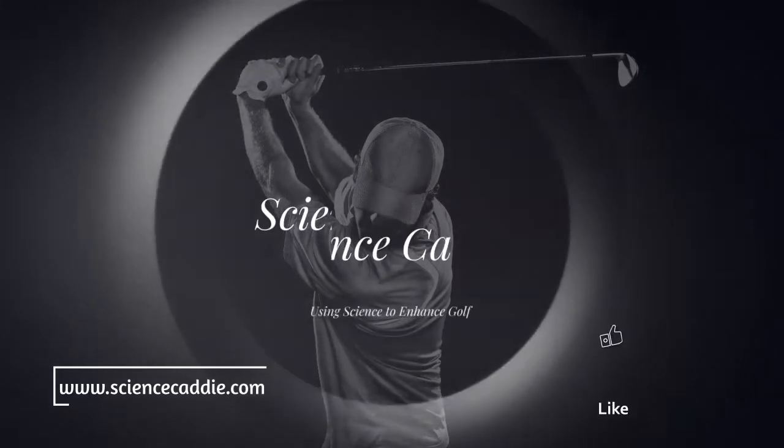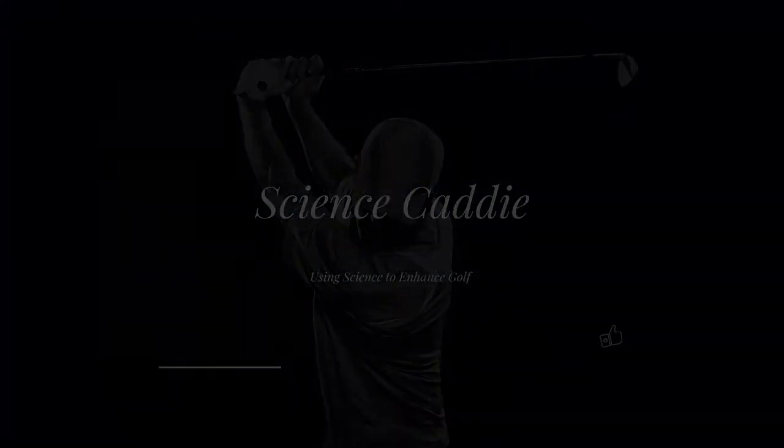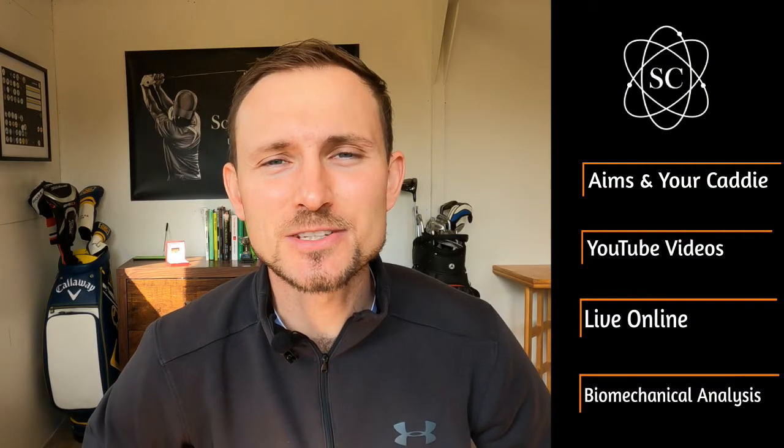Hello and welcome to Science Caddy. I'm Daniel Thompson and today I'm going to explain who I am and what Science Caddy is all about. I'm an avid golfer here in the UK and I've been a lecturer for five years in sports biomechanics.